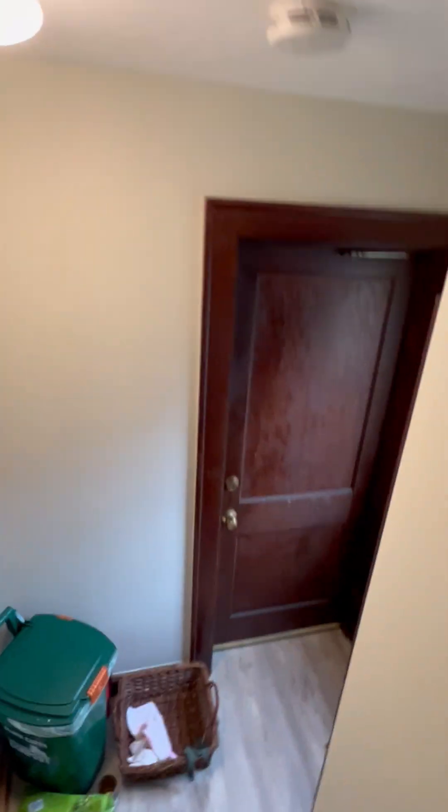Little storage area in the back. Head down to the basement for laundry and storage.